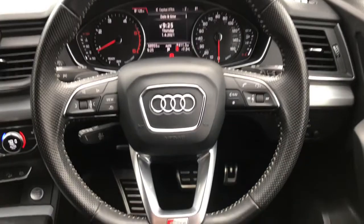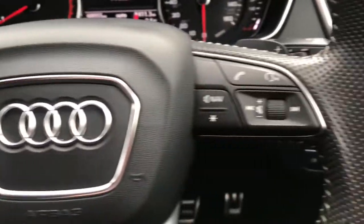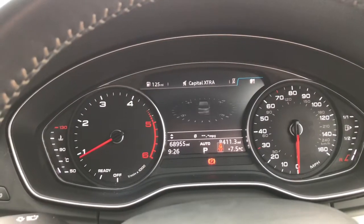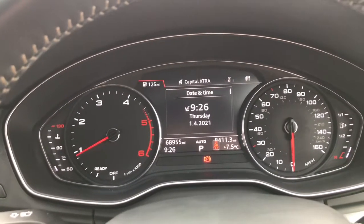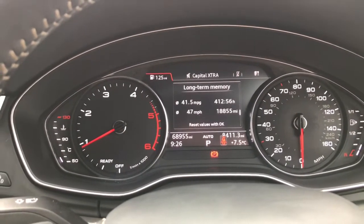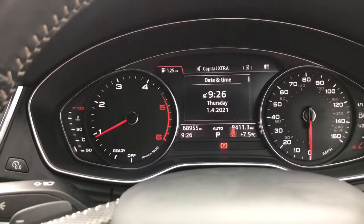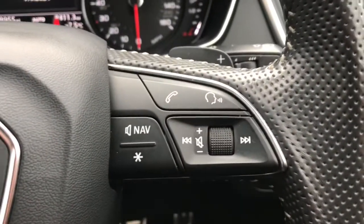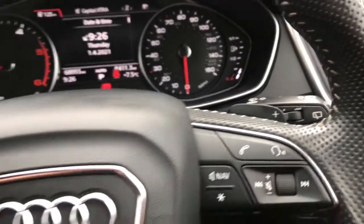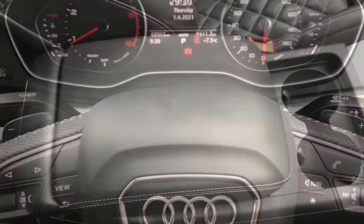Looking at the steering wheel, it's a leather multi-functional one with the S-Line finish. It has plenty of controls — clicking these arrows will scroll through settings on the display so you can have different views whilst driving, including vehicle statistics and driver assist features. On this side you can answer the telephone, use voice recognition, and control the volume for the entertainment. It also has paddle shifters for quicker gear shifting.